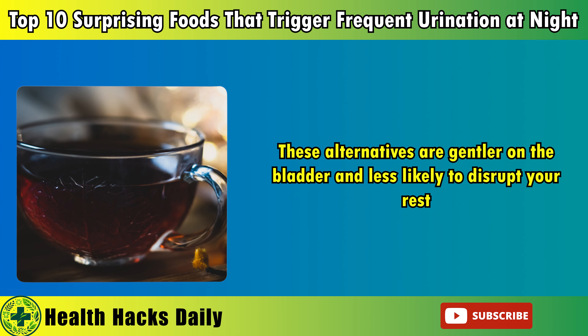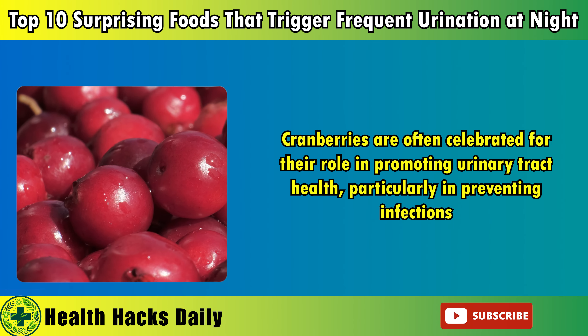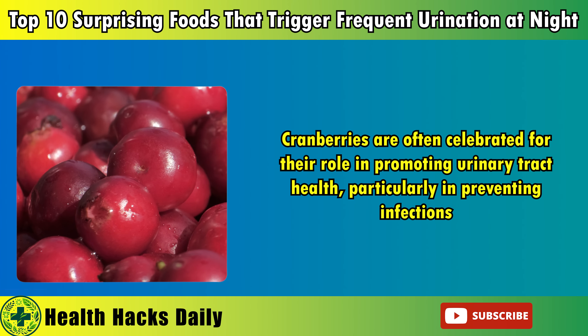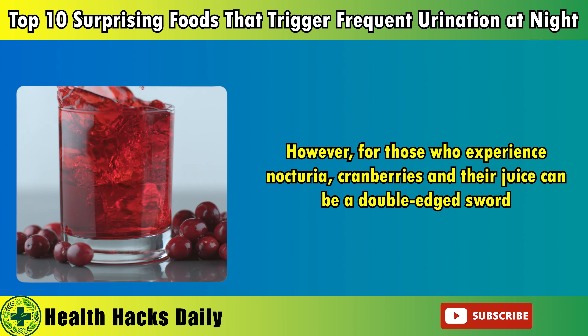Caffeine is a known diuretic, while artificial sweeteners have been found to irritate the bladder and increase urination frequency. To reduce the impact of carbonated drinks on your sleep, consider switching to still water or herbal teas in the evening. These alternatives are gentler on the bladder and less likely to disrupt your rest. Making this adjustment can help you avoid the pitfalls of nocturia and enjoy a more peaceful and uninterrupted night's sleep.